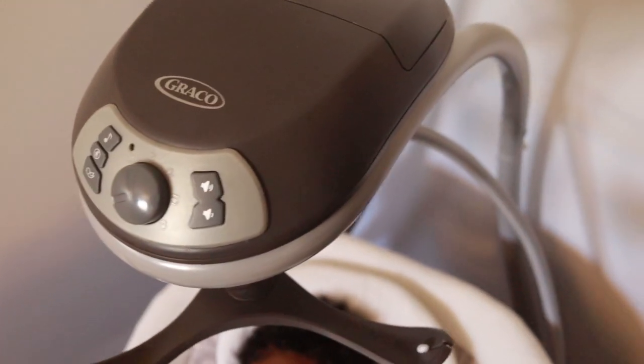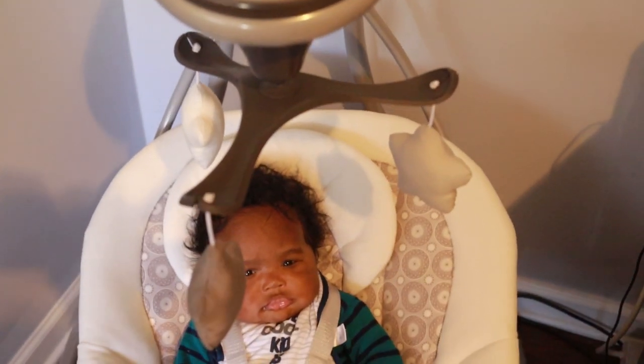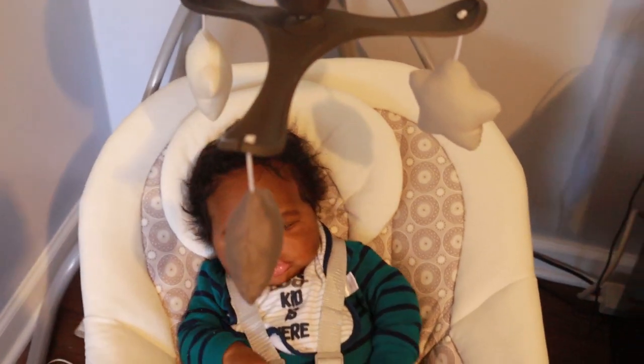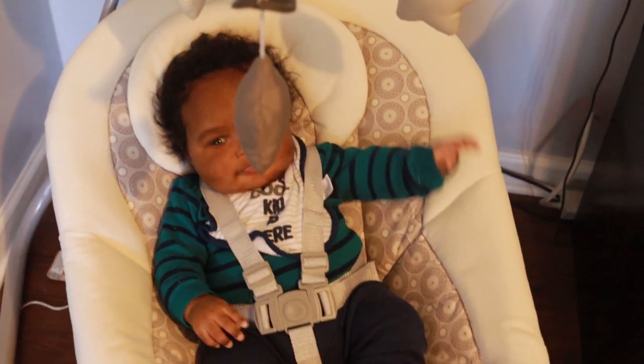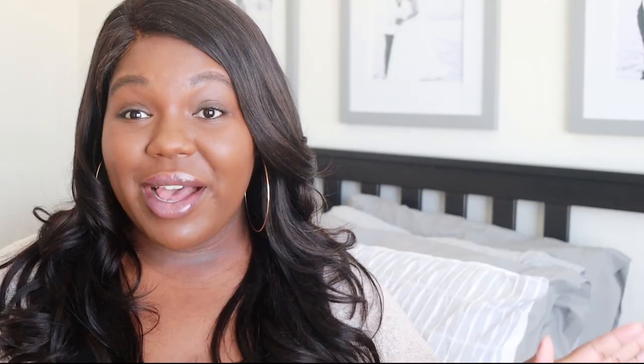Stay tuned and I will tell you which swing I prefer best. Now that you have the details for both swings, here's my overall take on which one I prefer after using both of them.